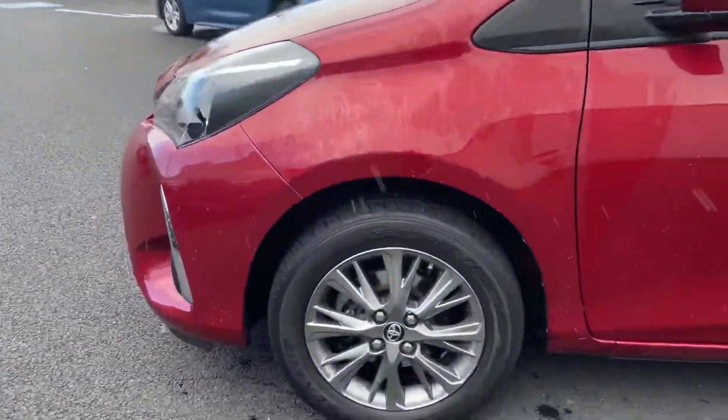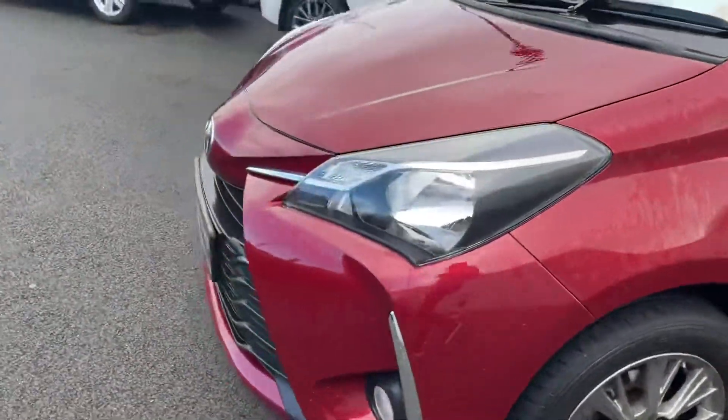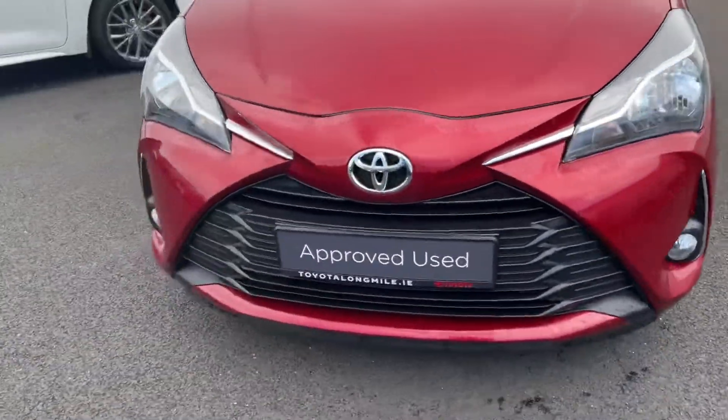As you can see we have the 15 inch Luna alloys. Around the front you have your daytime running lights with your front fog lights.